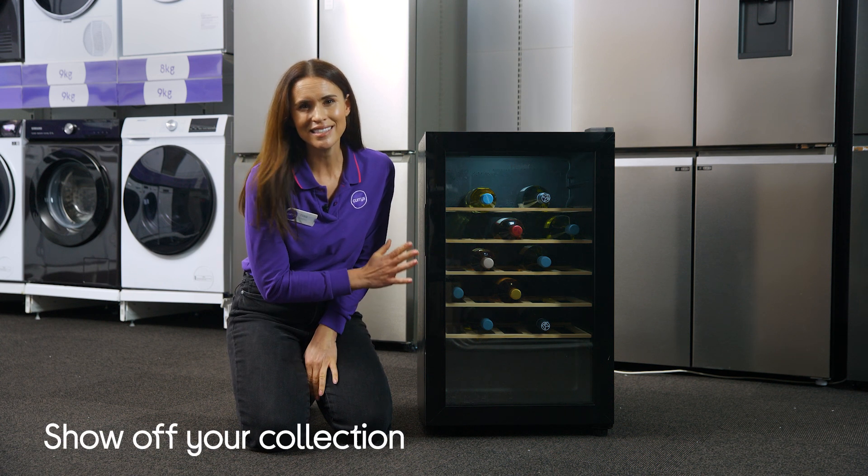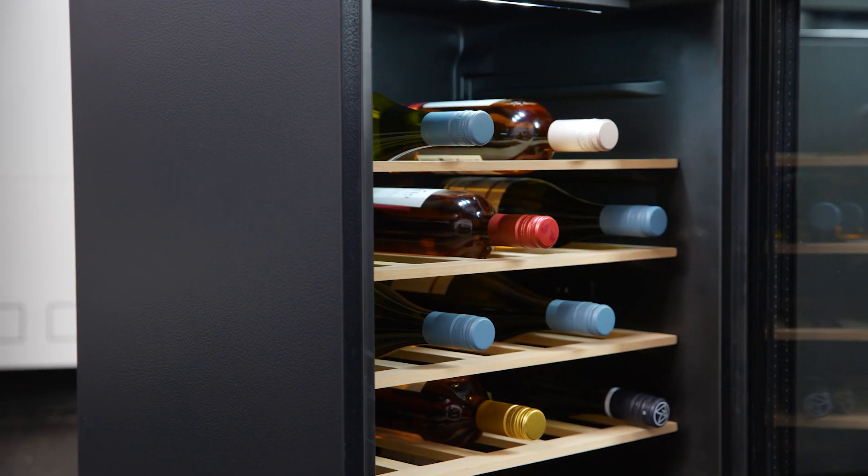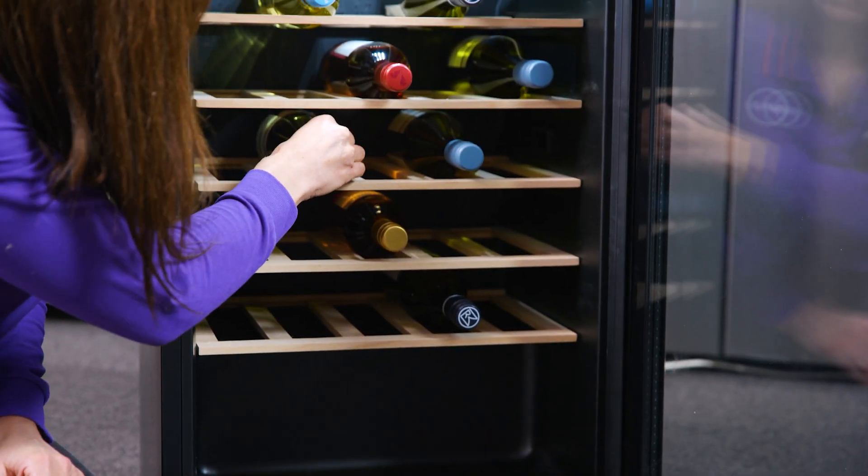Its contemporary and sleek design adds a touch of luxury and will look great in your kitchen, and it stores an impressive 33 bottles of wine.